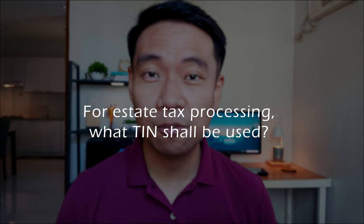Here's a bonus question: for estate tax purposes, what tax identification number or TIN shall be used? A common misconception is using the deceased's tax identification number, but this is wrong. For estate tax purposes, the estate — being an artificial being — shall be given a new tax identification number using BIR form 1904.